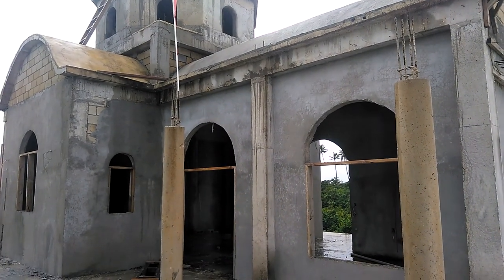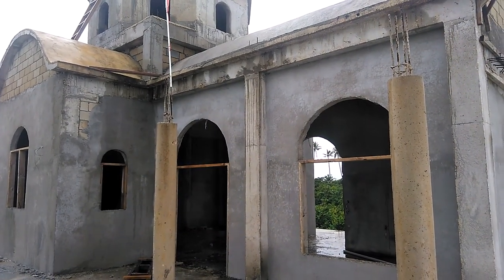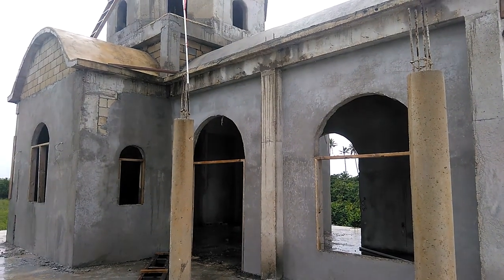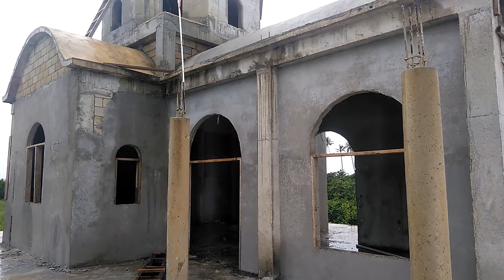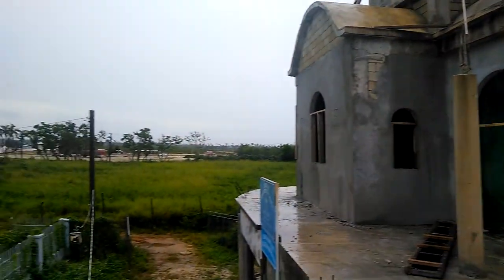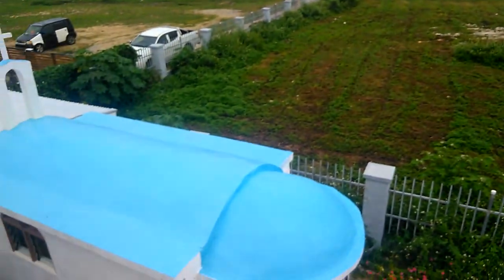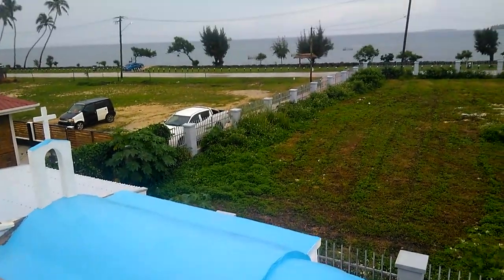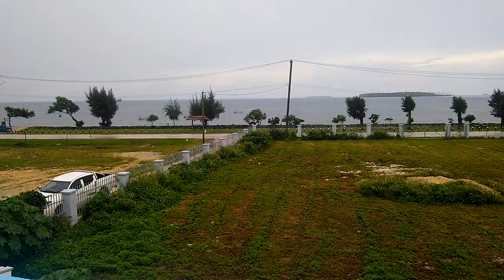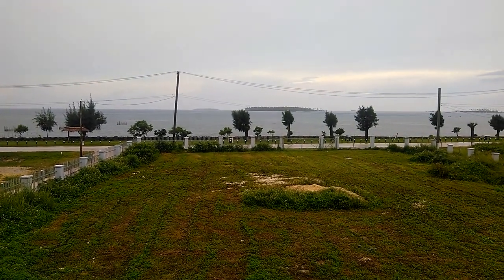Welcome to the Church of St. George in the Kingdom of Tonga. This is the first Orsax Church being built. There's one small chapel which is right here, right down below. And we're situated right on the ocean, as you can see, facing north.